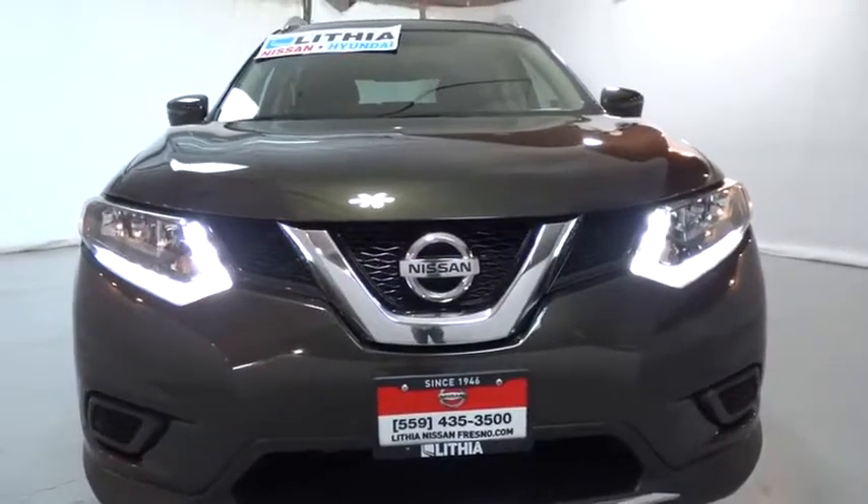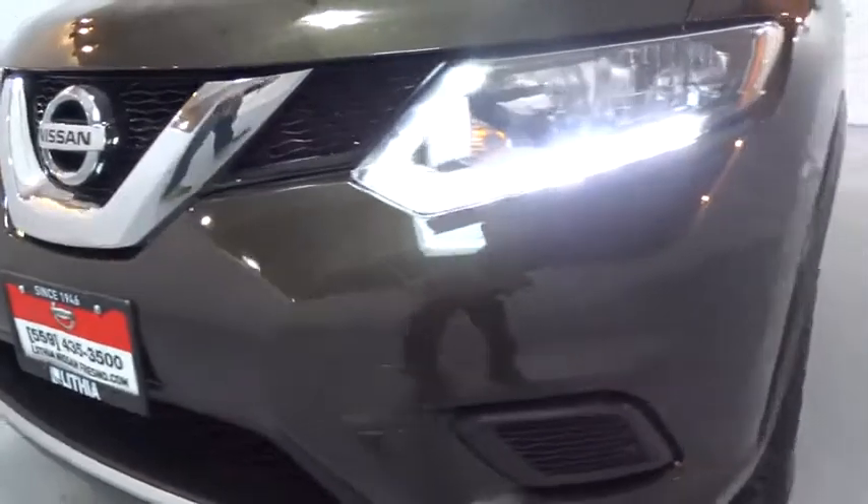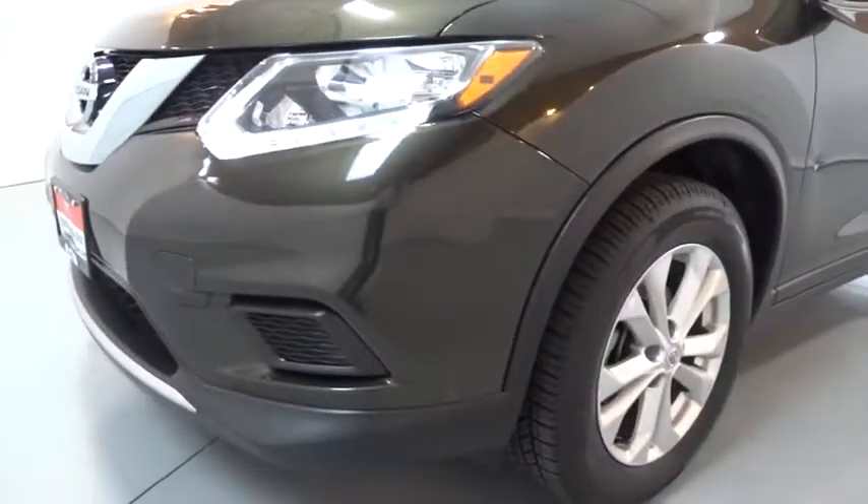Auto-off headlights, AM-FM stereo radio, front wheel drive, passenger airbag, trip computer, MP3 player, power door locks.